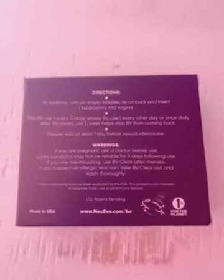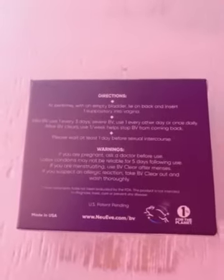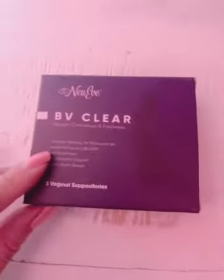This is what it looks like. There are three in one box, and it is 100% all natural. Here are the directions for use: latex condoms may not be reliable for five days following use. Don't use this product if you're on your menses. It's U.S. patent pending. If you live in a hot area, you can just put them in the refrigerator so that they don't melt.